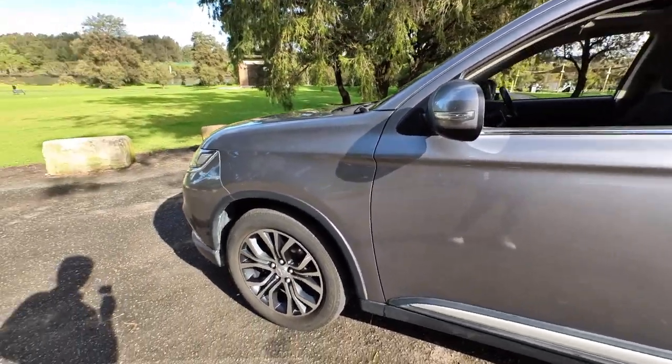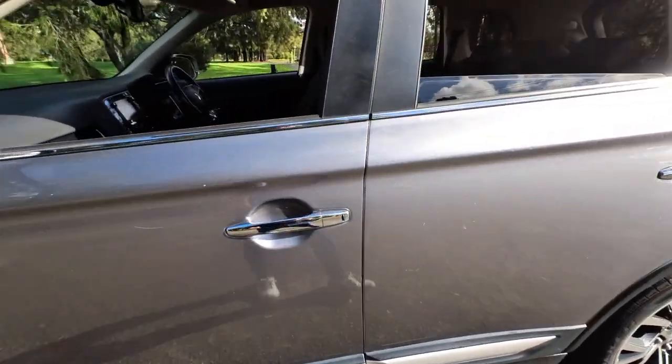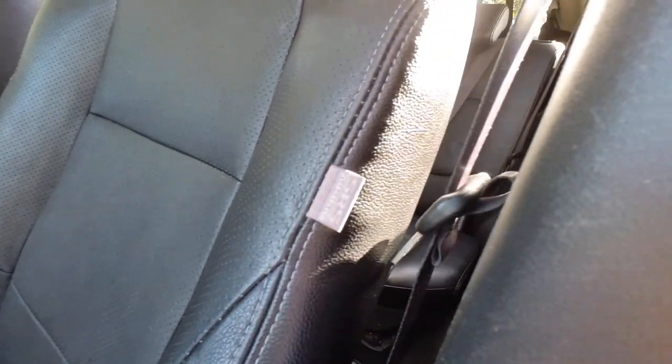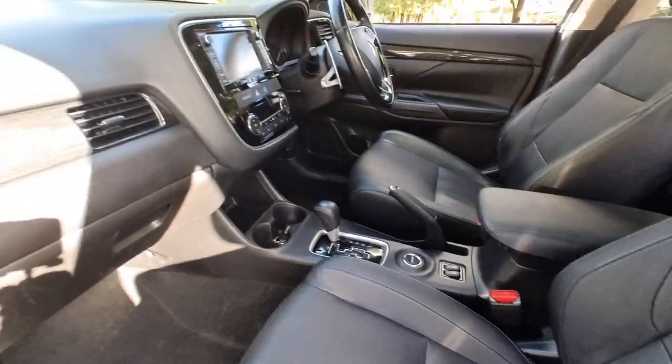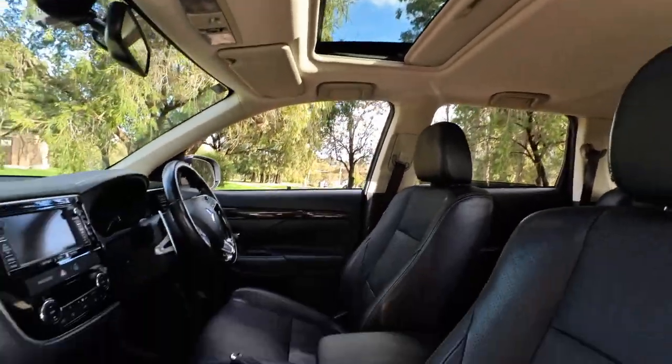It's loaded with features — beautiful alloy wheels, it's got keyless entry, keyless start, and a leather interior with perforation, just in the most beautiful condition. It's even got airbags in the sides of the seats, heated seats, both keys are there, and a factory sunroof.